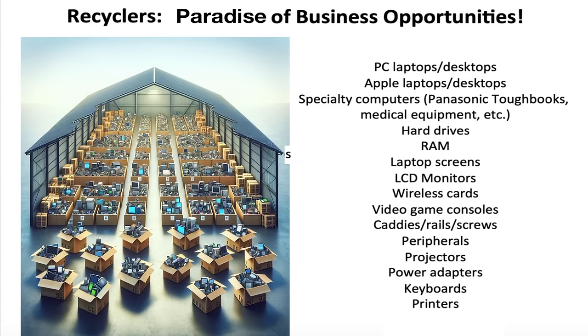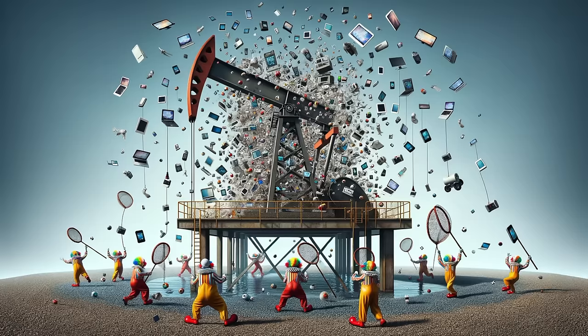Recyclers are an absolute paradise of electronics. They get massive amounts of computers, phones, gadgets of all types, crazy stuff you never knew existed, more than they could ever sort and test and sell appropriately. There's enough random material coming through any given recycler to support hundreds of small refurbishing businesses. We produce too much stuff in this world, and we dump electronics at alarming rates, and what you see at recyclers is a complete absurdity, honestly, the result of unapologetically rampant consumerism.